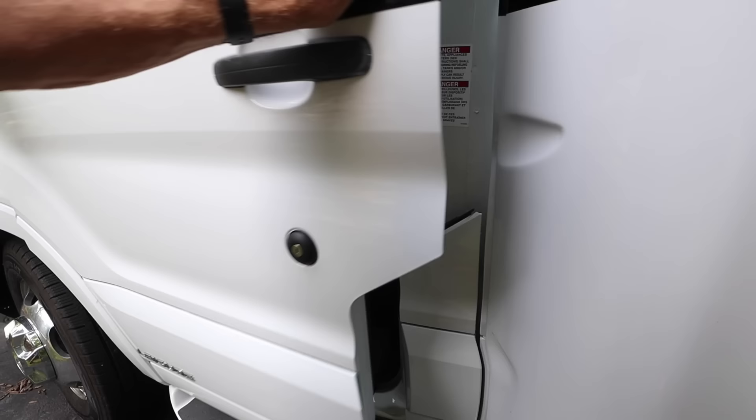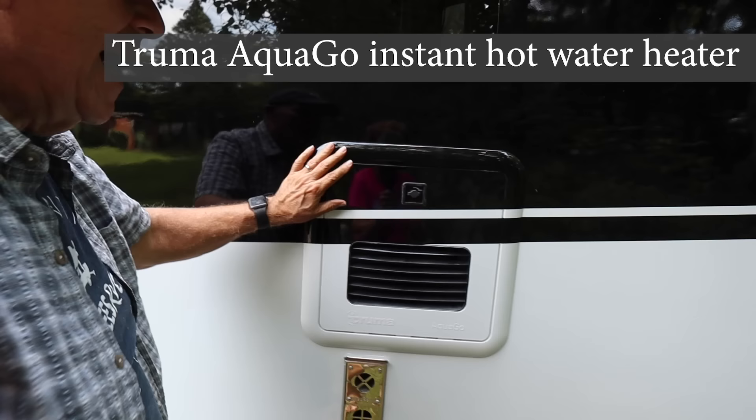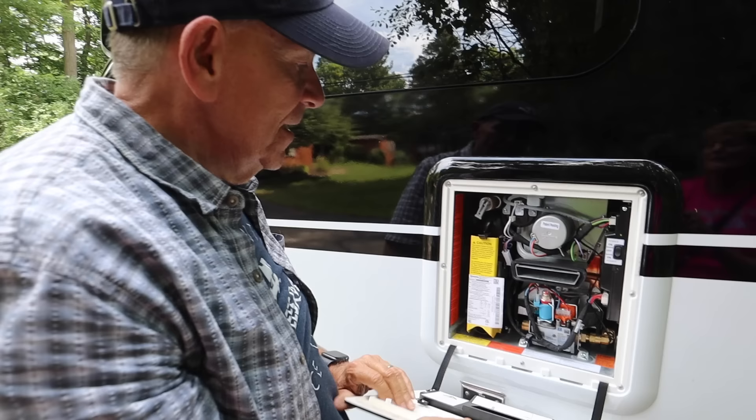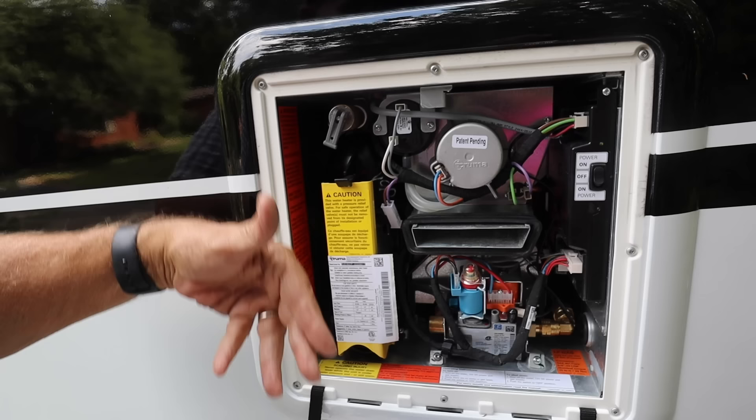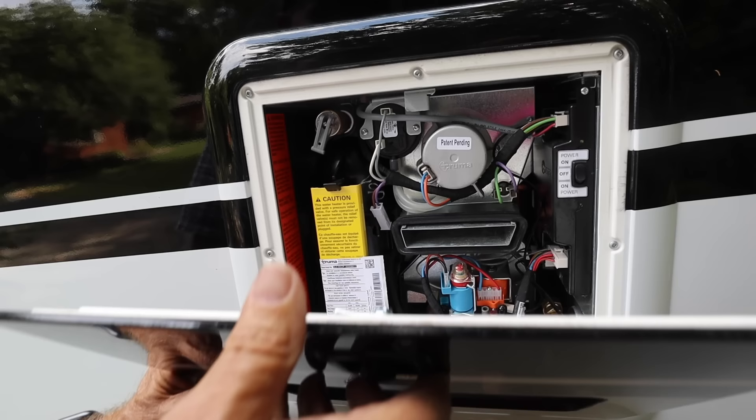Heading down over here on the side of the vehicle is the Truma AquaGo heater. This is so nice — this is instant hot water. It works with this little tank in here that heats up immediately and distributes the water. It's always hot. You control it right through here. We are big fans of this instant Truma AquaGo heater.